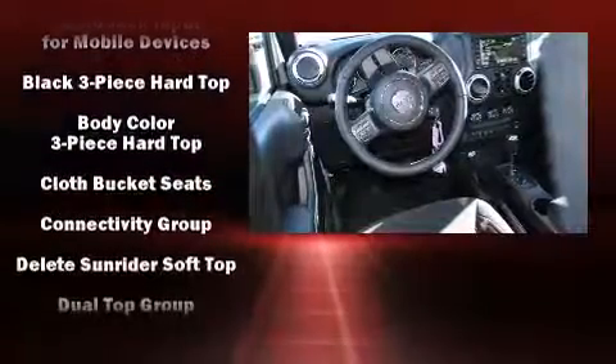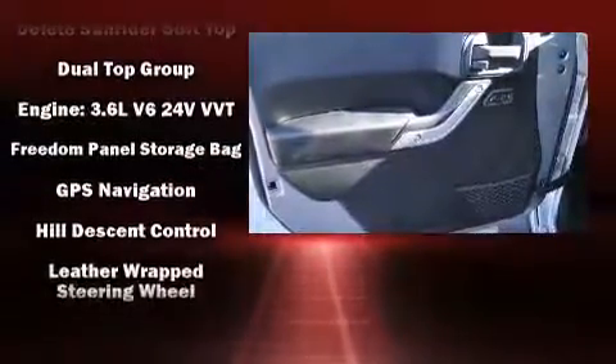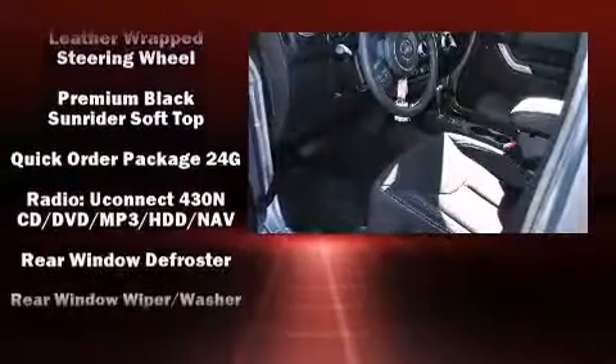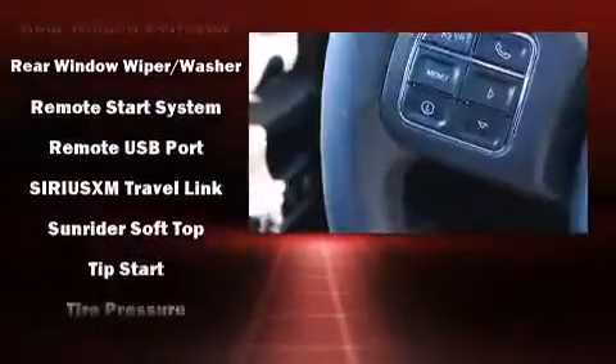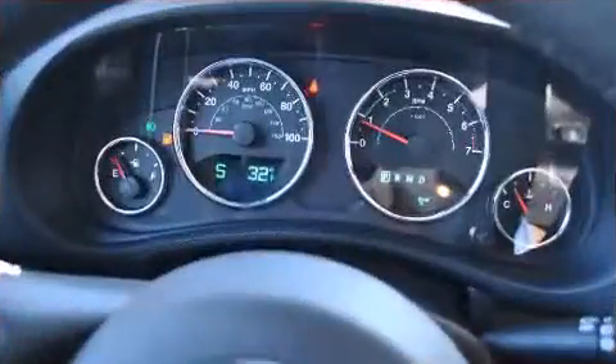Jeep also prioritized safety and security with features such as dual front impact airbags with occupant sensing, integrated rollover protection, traction control, brake assist, a panic alarm, and four-wheel disc brakes with ABS. For added security, dynamic stability control supplements the drivetrain.